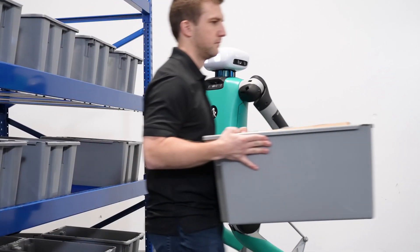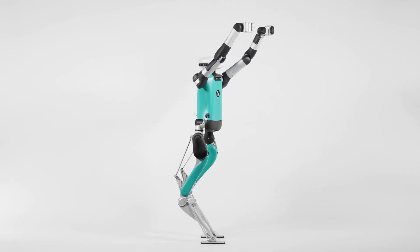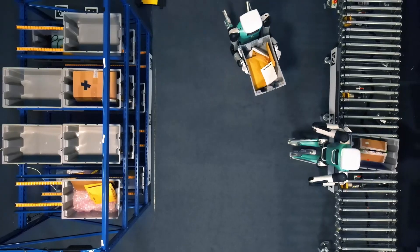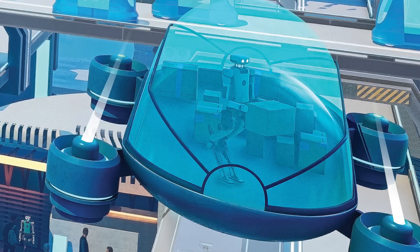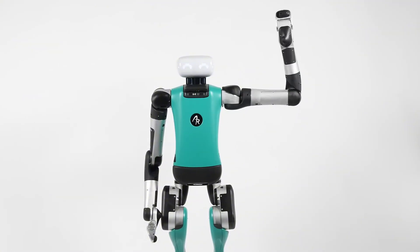Digit can follow instructions, learn from demonstrations, and even anticipate human movements. This makes it an ideal partner for tasks that require both human intelligence and robotic strength and precision. Imagine a world where robots like Digit are working alongside us in warehouses, factories, and even construction sites.